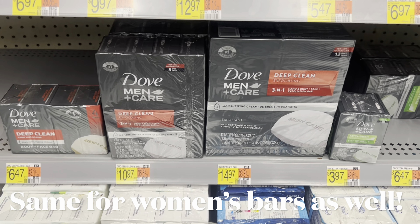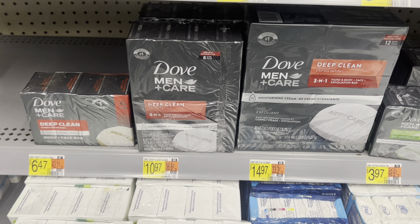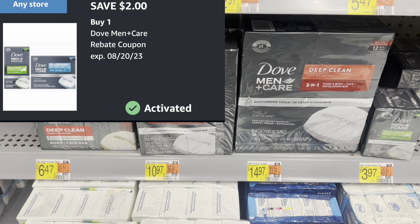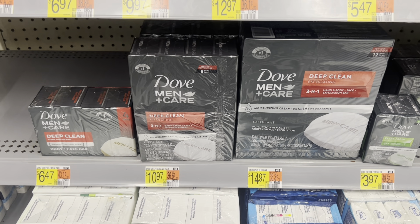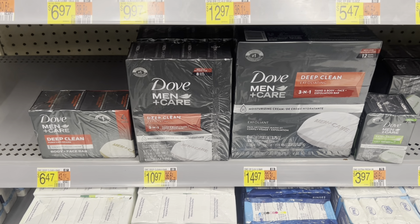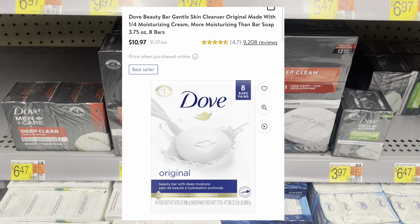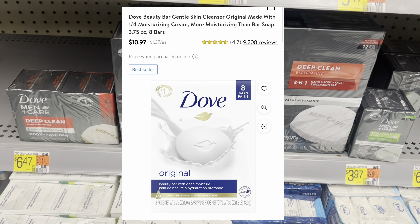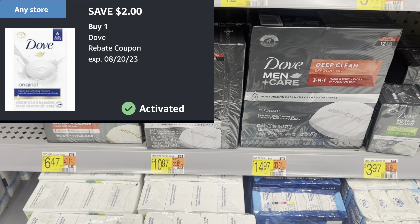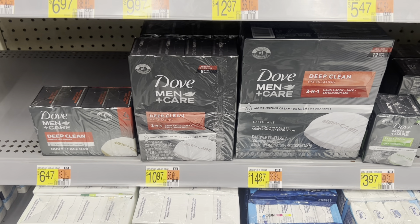There's a deal you can do on the Dove Men Plus Care bars of soap. The eight-count is $10.97. It has a $2 rebate on Shopmium plus a $2 rebate on Alexa as well, taking it down to just $6.97 for eight bars of soap. There is also a paper coupon available in the 7/30 Save insert. You can use $2 on Shopmium, $2 on Alexa, and 100 points back on Shopkick (which is $0.40), making it $6.57 or $0.82 each.